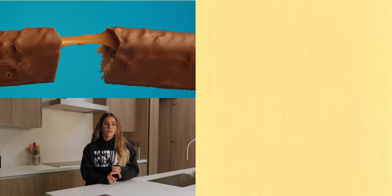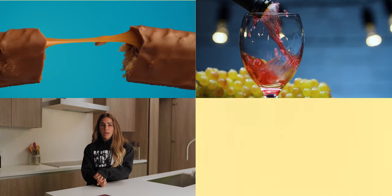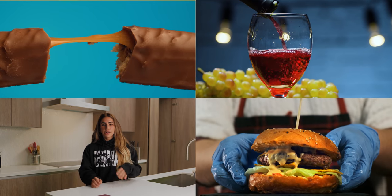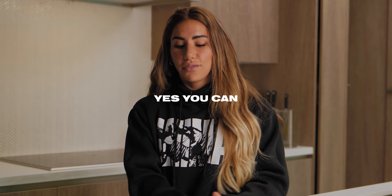A lot of people ask whether they can lose weight and eat dessert, drink a glass of wine, have a cheat meal, or eat a burger here and there. And the answer is yes, you can — as long as you take into account the overall amount of calories you're consuming in a day.